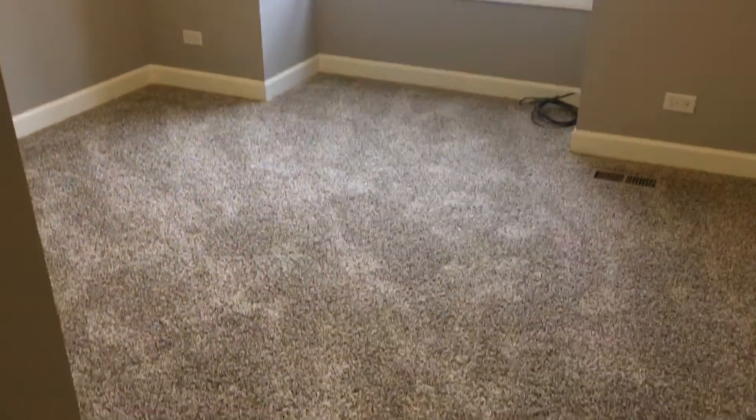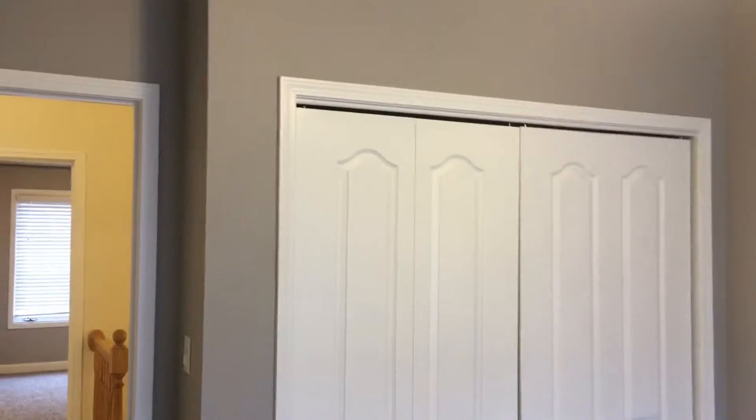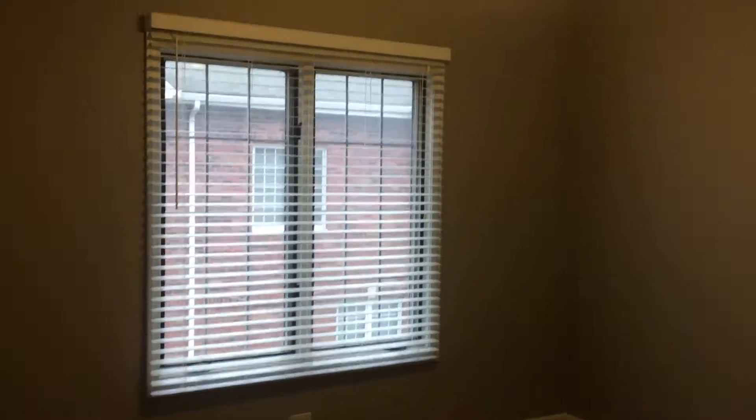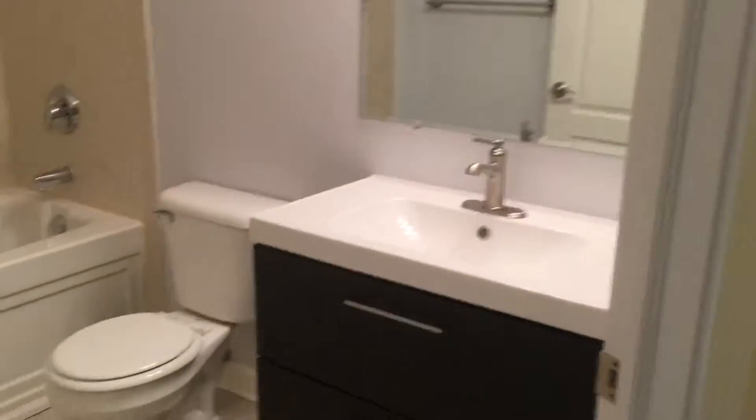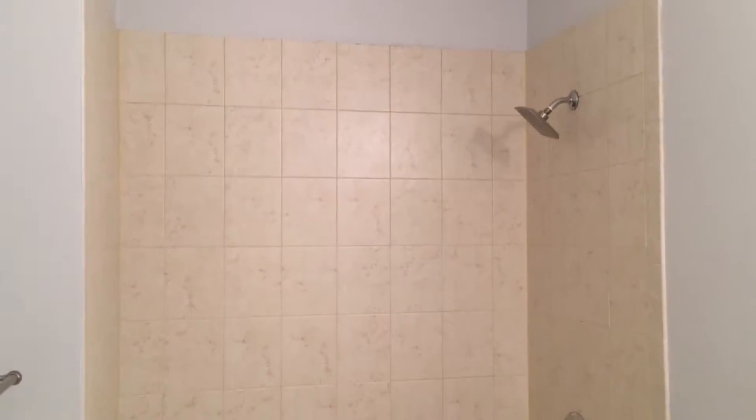We head upstairs — the stairs have hardwood as well. Upstairs you have three bedrooms and two full bathrooms. Bedroom number one: you'll notice very high ceilings, brand-new carpet and paint, with a closet located in the corner. Bedroom number two also has a closet in the corner.